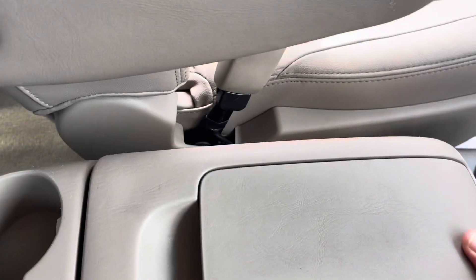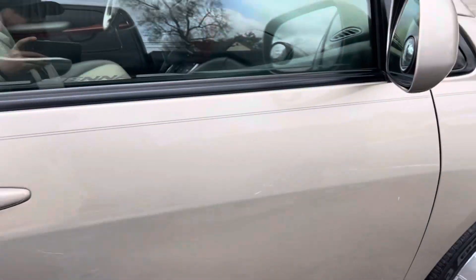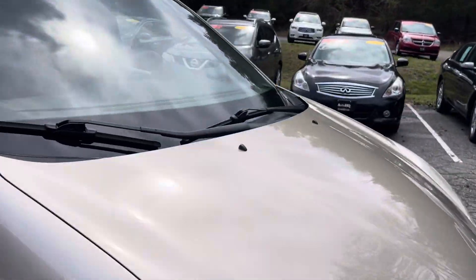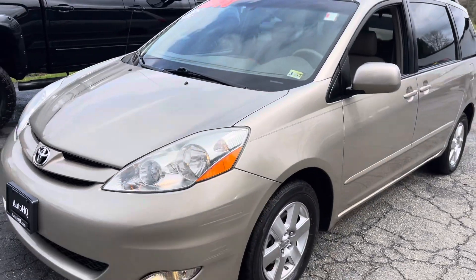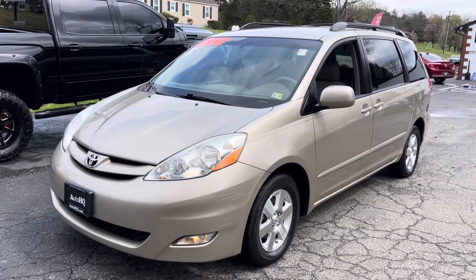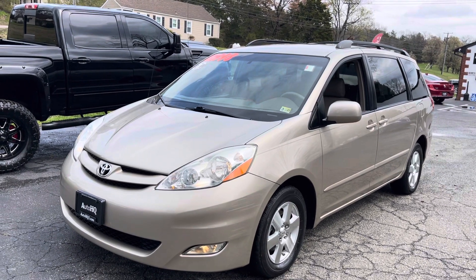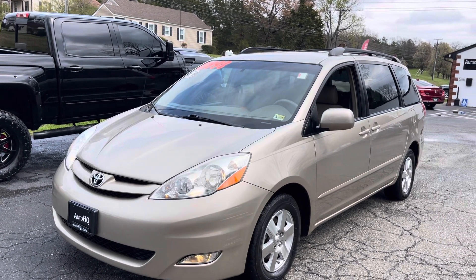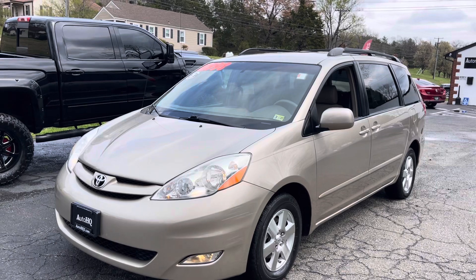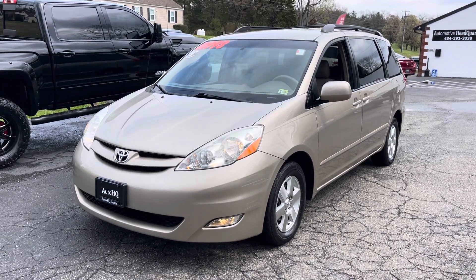Drives great, runs great, and it's ready to go guys. Don't wait — if you're looking for a minivan, this is it. This is a super nice 2008 Toyota Sienna XLE. Don't take my word for it, come down and see it. Give me a call at 434-391-3338. This is Bryan Automotive Headquarters in Farmville, Virginia. I look forward to helping you guys — check us out online at AutoHQ1.com. Top right corner has our social media: Instagram, Facebook, and all those good things. Our YouTube videos are up there as well. Thanks guys, talk to you soon. Bye.